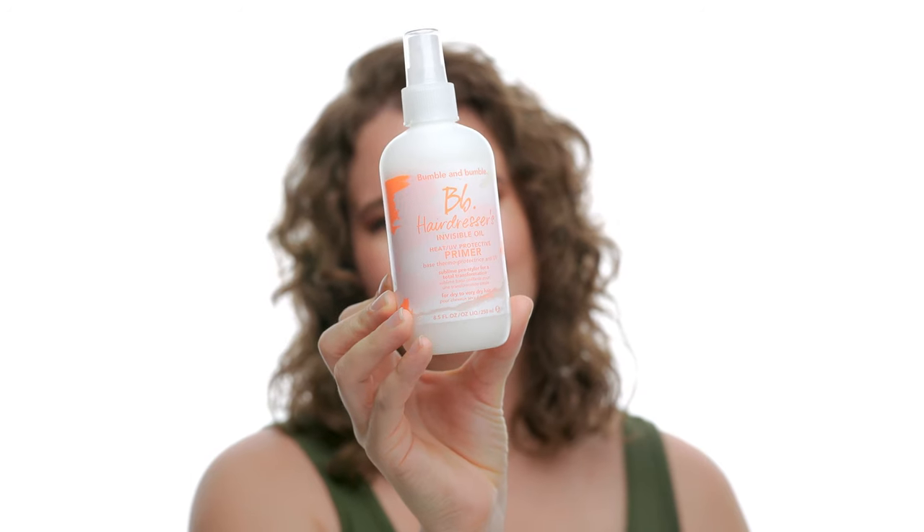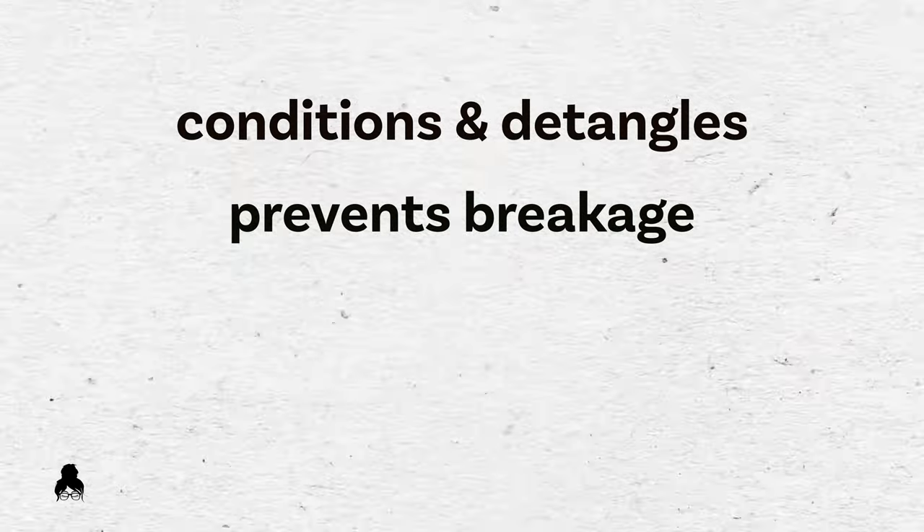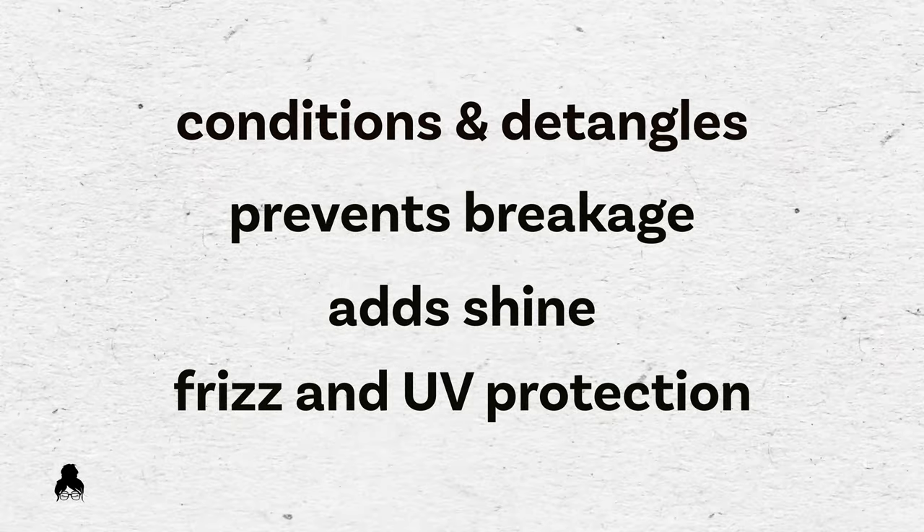Product number one is Bumble and Bumble Hairdresser's Invisible Oil Primer Spray. A primer is the product you use right after you get out of the shower — it's the base for all other products. I absolutely love this one; I've used it consistently for a decade. It literally does it all: conditions, detangles, prevents breakage, adds shine, manages frizz, has UV protection for color-treated hair, and is a heat protectant for when you want to style with a hot tool. This product is for people with medium to thick hair.